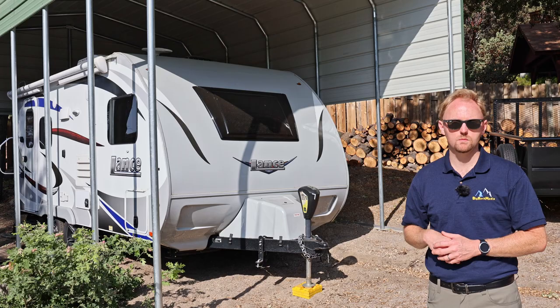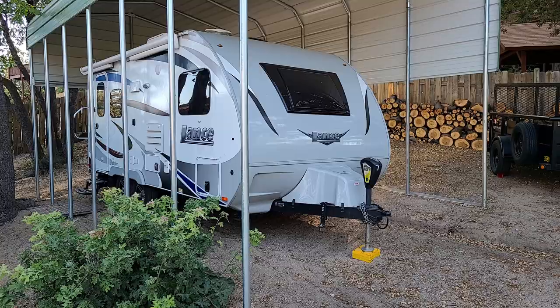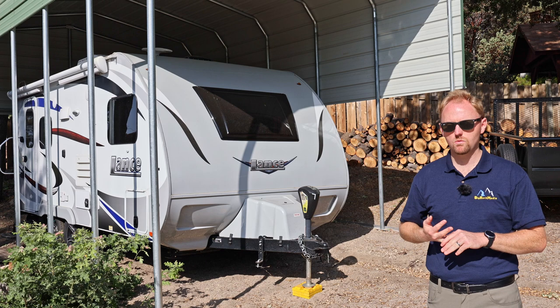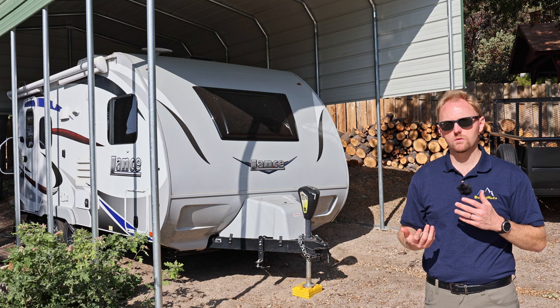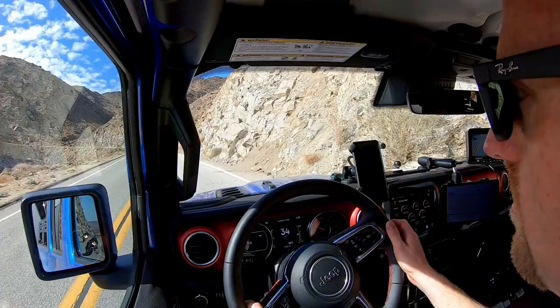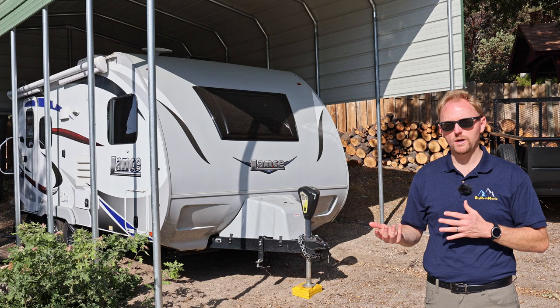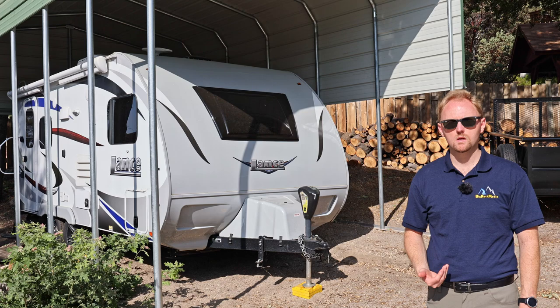It's been over a year since I published the first review of this Lance travel trailer. That video became one of the most viewed Lance reviews on YouTube. Since that time we've taken several more trips with the trailer, we've had a baby, we've changed tow vehicles once or twice, and a few issues have cropped up. Today I want to walk you through all those changes, tell you about what's gone wrong, how my different tow vehicles have done towing it, and talk about the value of the Lance compared to other recent trailers and competing brands.